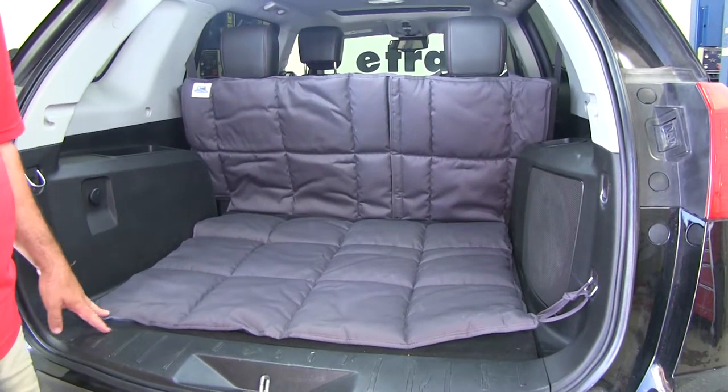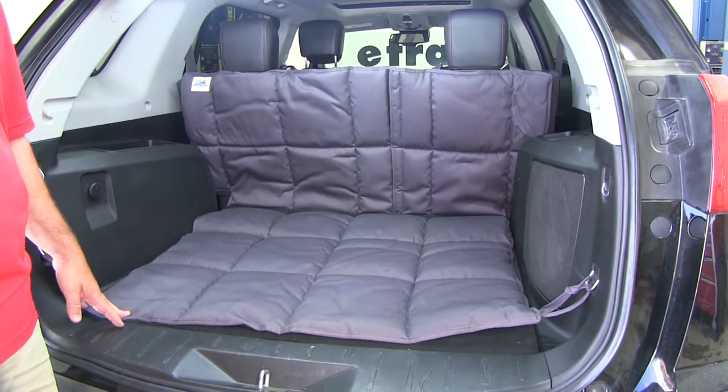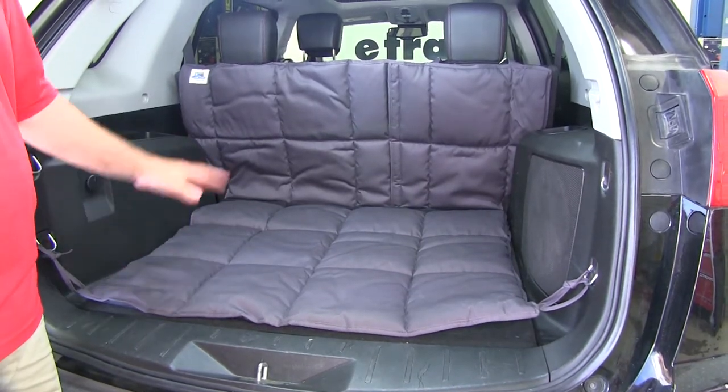This is what our liner looks like when it's installed. It's constructed of a poly cotton drill weave fabric that's going to protect your flooring, your carpet, and your seat backs from dirt, pet hair, and any spills.